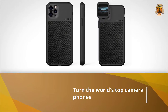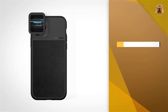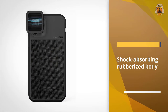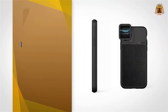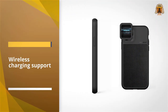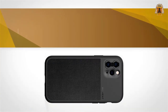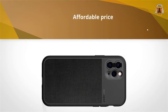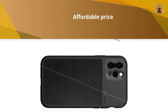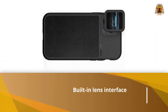the world's top camera phones — the newest Pixel, iPhone, OnePlus, and Samsung Galaxy devices — into more sophisticated snappers. Aside from protecting them from drops and scrapes with a thin shock-absorbing rubberized body, the Moment photo case comes with a built-in lens interface for attaching Moment's range of add-on smartphone lenses, plus a strap attachment to stop you from dropping your phone. Wireless charging support means you can place it on any Qi-compatible charging pad.